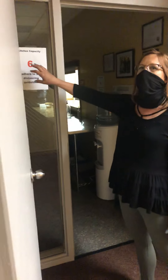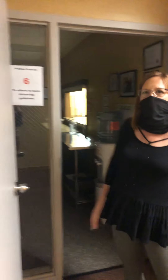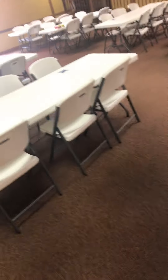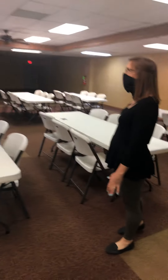You will see the signs — face mask required in all areas — and you'll also see the capacity signs. No more than six people are allowed in the kitchen at one time. Down in the banquet hall, if you're here for a class, we ask that you sit where there is an X located. There are X's on each of the tables. This allows us to make sure that we are following our capacity guidelines. There are 20 X's on the tables — we are allowed to have up to 20 people here for classes, not including our instructors.